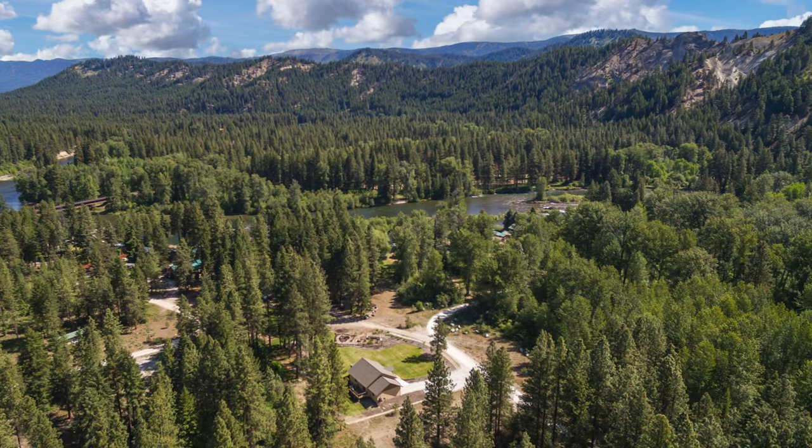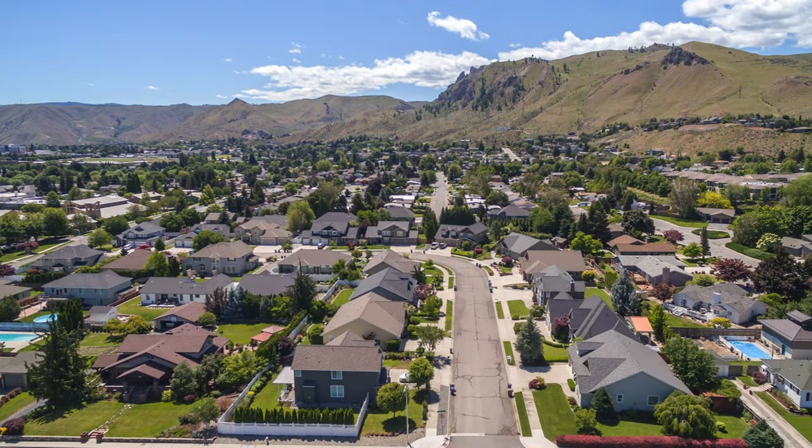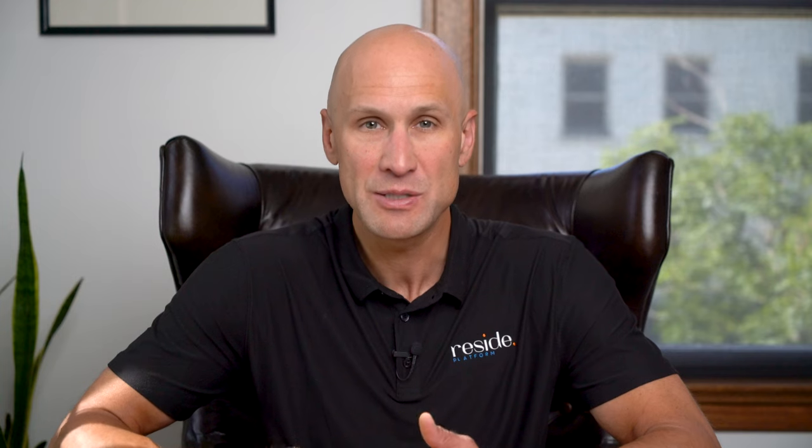The best time to list your home all year is March and April in the springtime, and you may be thinking about doing that. But if you wait until March or April to get photos, the grass isn't at its best, the lighting is not the best, there's still snow in the mountains, there may be snow in your yard, there's no leaves on the trees — frankly, the photos just don't pop.